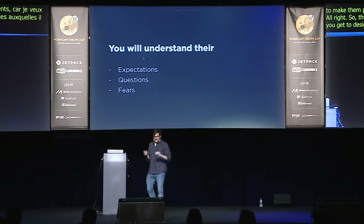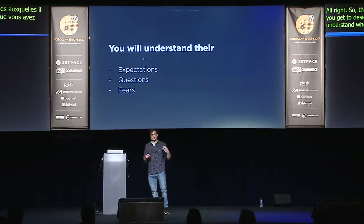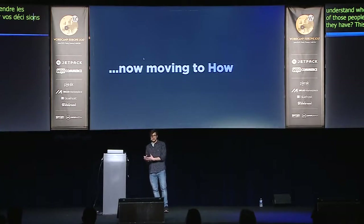Once you understand who you're designing the theme for, you understand the expectations of those people — what questions they have, what fears they have — and this really helps you to filter your design decisions as well. Now, moving to actually how to design a theme, once you have those questions on why and who answered.